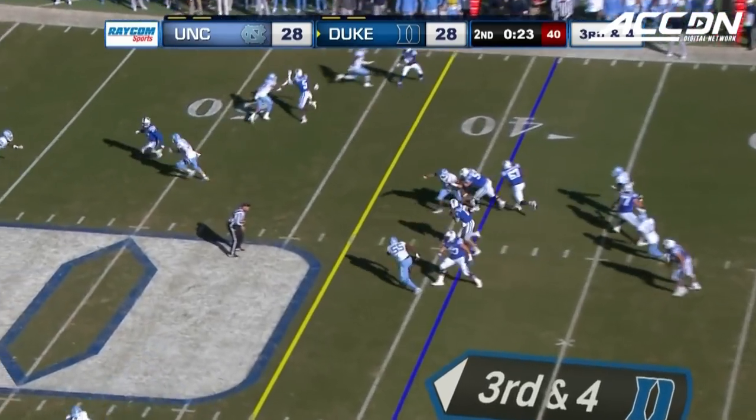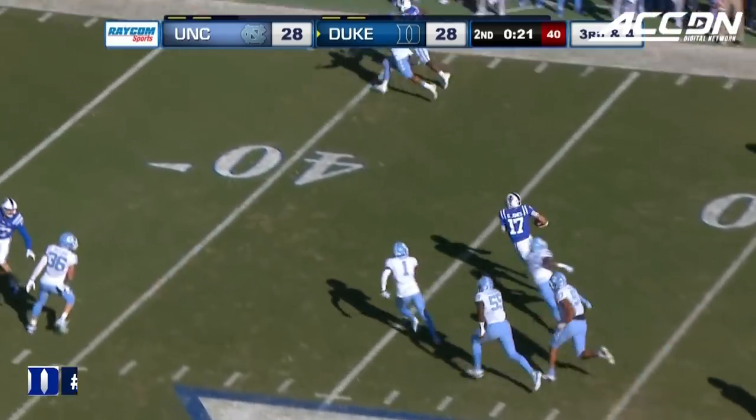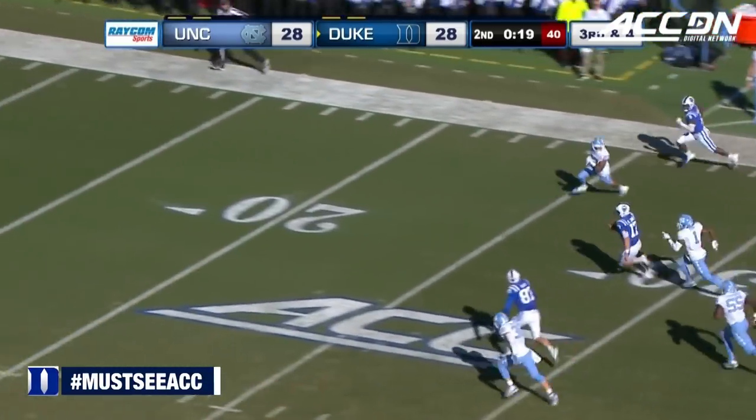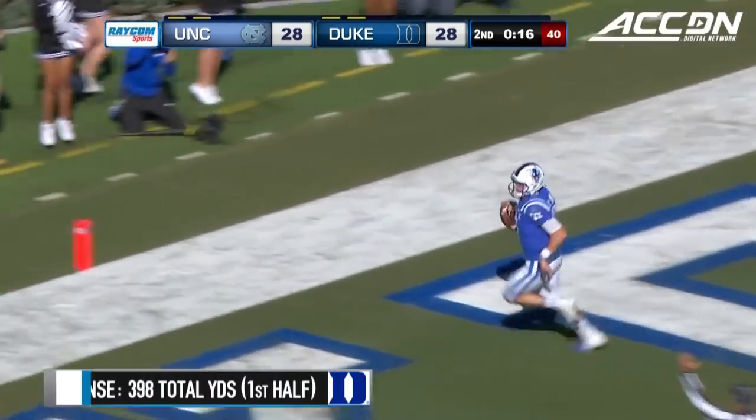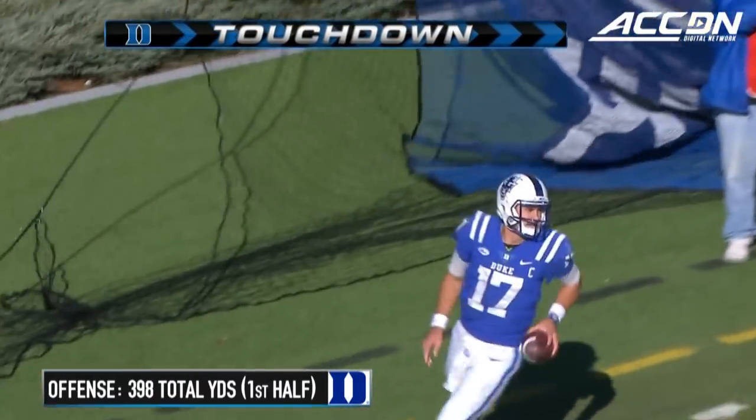Third and four, seven of nine on third down. Daniel Jones up the middle, Jones continues to run, Jones inside the 10 — and Daniel Jones takes it to the end zone for Duke.